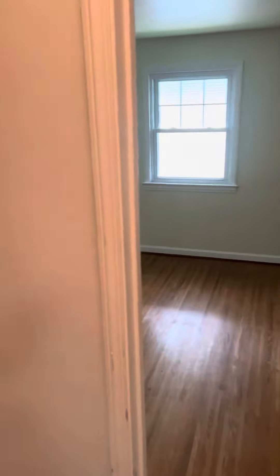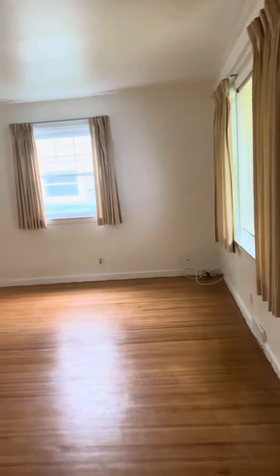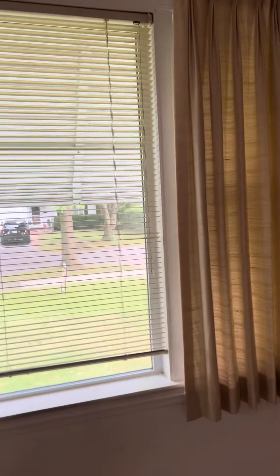We'll head back down into the main living room. Nice size room, all the hardwood floors. Looks like all the windows have been replaced.